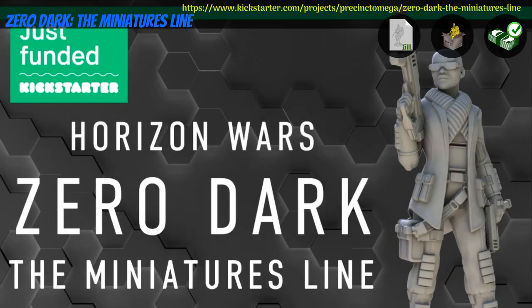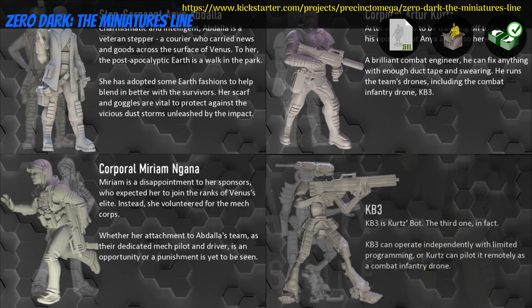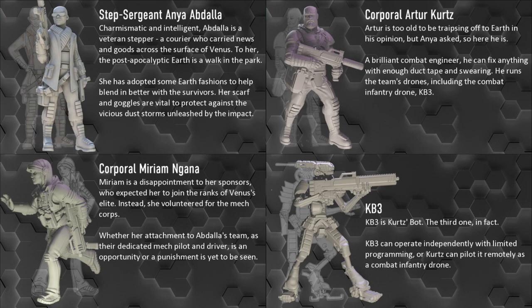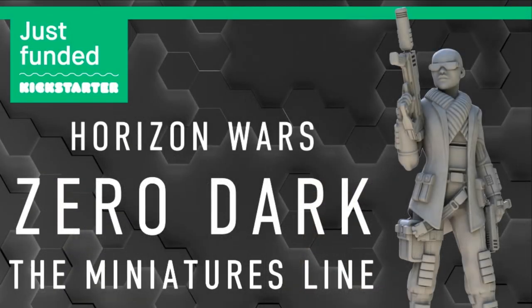Zero Dark, the miniatures line — printable and pre-printed minis by Robie Jenkins of the United Kingdom, their first Kickstarter campaign. This is a set of 4 sci-fi minis with 3 humans and 1 drone. Digital or physical, you can get 1 mini or the whole set. This campaign ends on August 30th, with rewards expected by October.